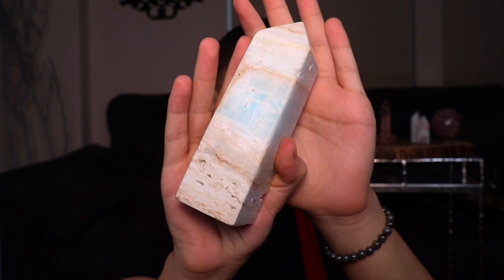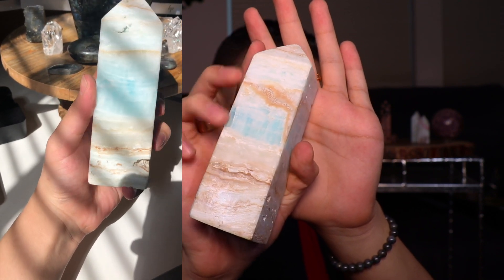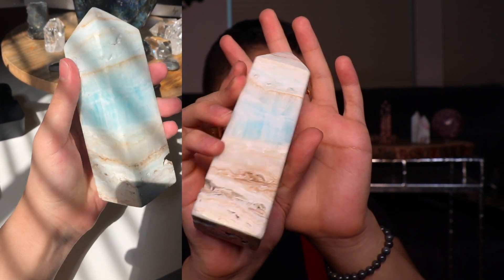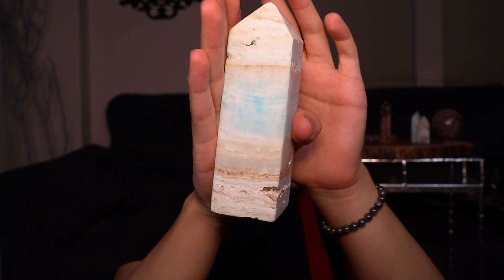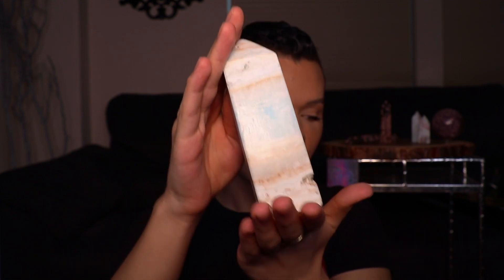I actually had to zoom out my camera for this one — this Caribbean calcite tower is huge. I don't see a ton on the market that are this large, so I really wanted to get one. I got a lot of requests for more statement or décor items, and this has a beautiful druzy pocket in it. It literally looks like a work of art — it's very solid, very large, and is definitely a beautiful statement piece. When I got it and saw how big it was in person, I really really wanted to keep it.